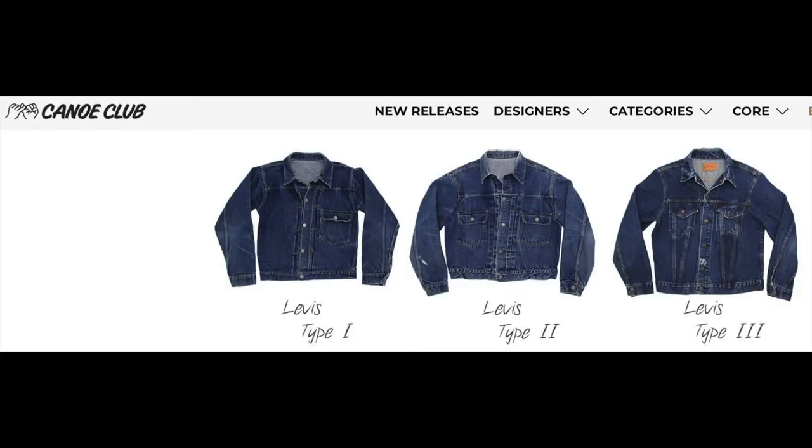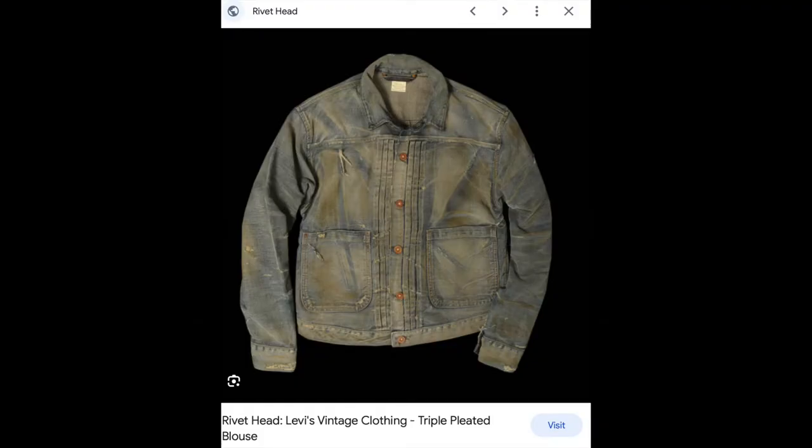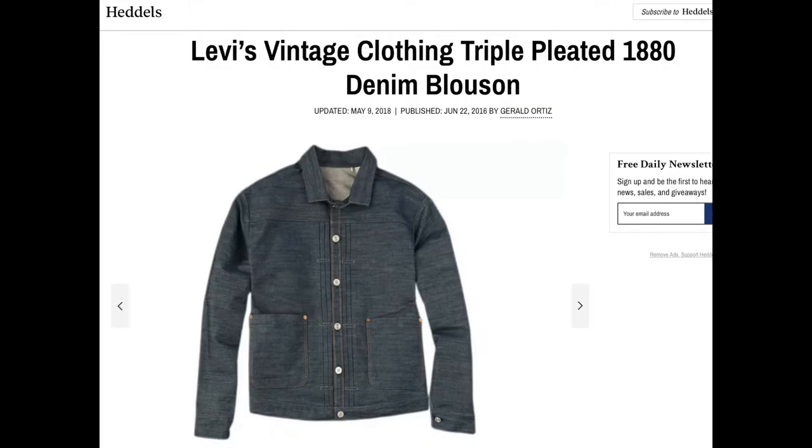The first thing you need to know is that there are jackets other than Levi-inspired jackets, but some high percentage — 90 or 95% or more — of denim jackets in the world are based on Levi's original historical jackets. There are three of them: the Levi Type 1, the Levi Type 2, and the Levi Type 3. There's also the triple pleated blouse from the 1800s, but most people aren't even aware of that.